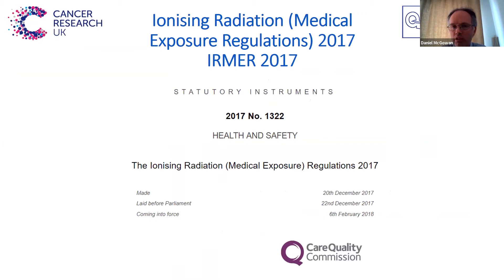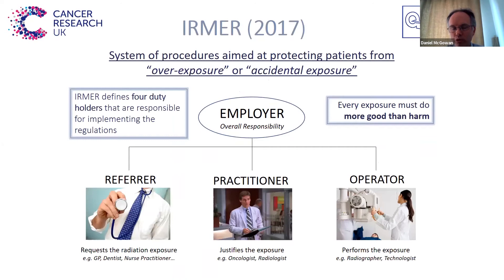Now moving on to IRMER, which is a large piece of legislation focused on patients. It came in just before Christmas in 2017. In IRMER, the key thing is it defines what are called duty holders — the people responsible for implementing these regulations. The employer has overall responsibility to ensure that all exposures do more good than harm. Then you've got the referrer, who is the person that requests the radiation exposure — they have to give enough detail of why that exposure is necessary. The practitioner then justifies the exposure, and the operator is the person that actually does the exposure.